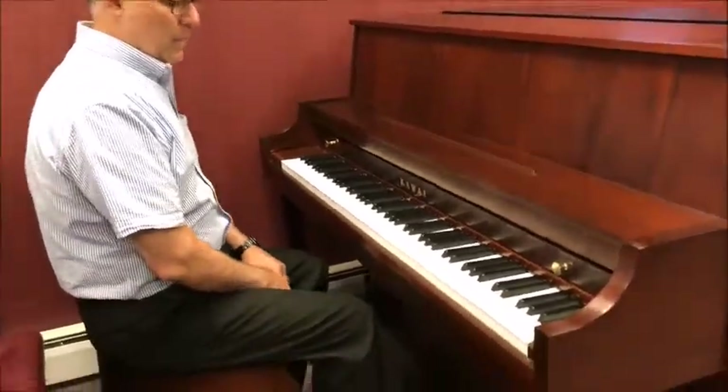A very nice full sound. As you can see by our rating system underneath this video, we rate it right about in the middle — not too mellow, not too bright; the touch not too heavy, not too light, but just about right for your family.